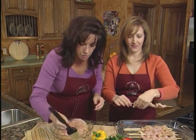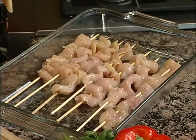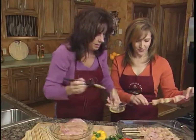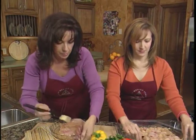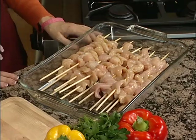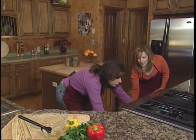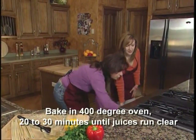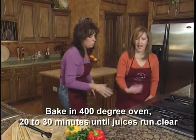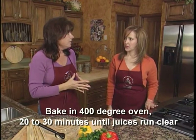We're going to brush them with olive oil, then add a second layer of chicken and do the same thing. Now that we've gotten our chicken on the skewers and glazed with olive oil, we'll bake them in a 400-degree oven. Probably 20 to 30 minutes — watch it and make sure your chicken is done. Check it and turn them every once in a while.